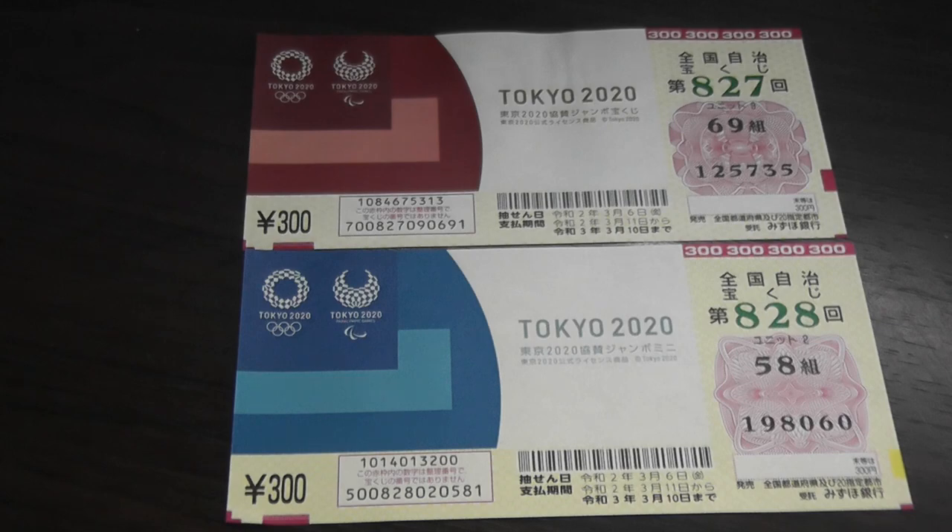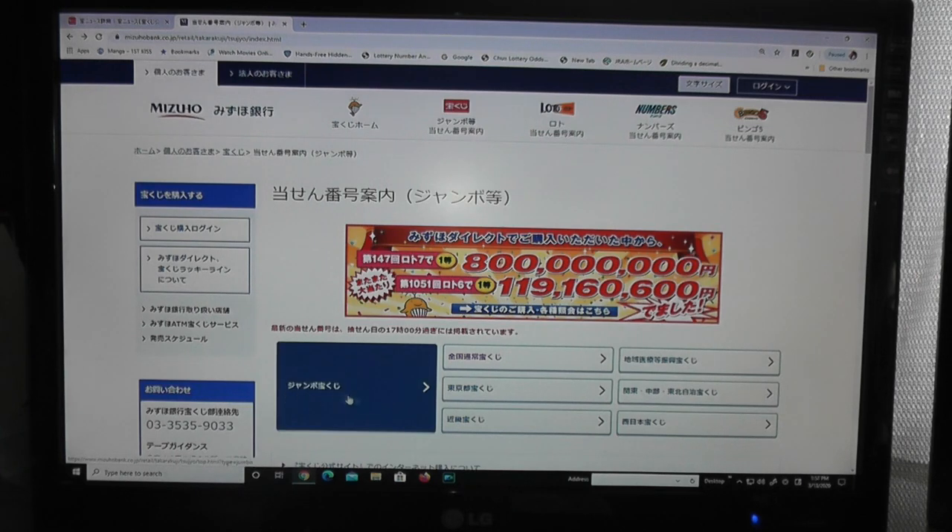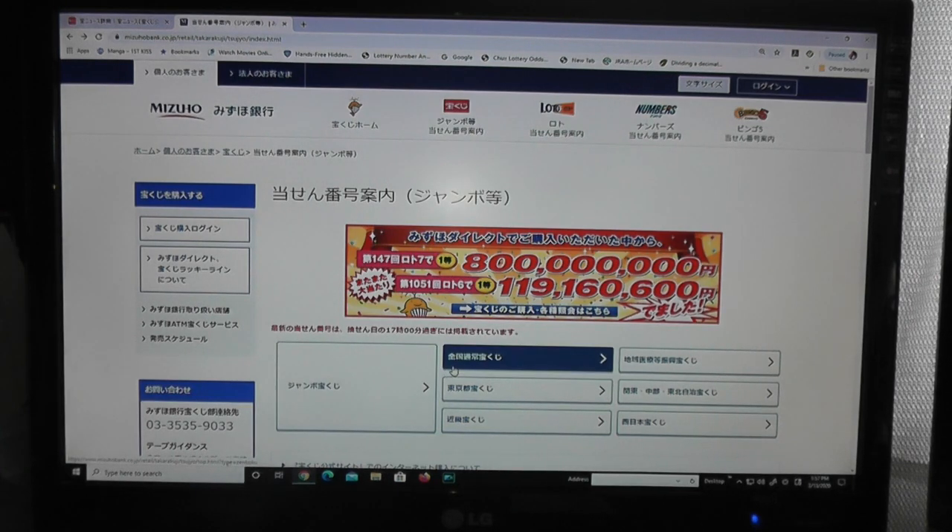Let's take a look at Mizuho Bank's website. You're looking at Mizuho Bank's website. This is the Jumbo Takarakuji section, and we want this Zenkoku.